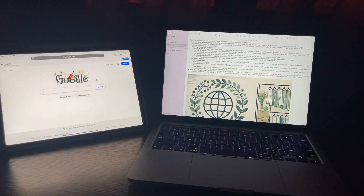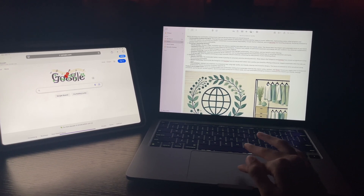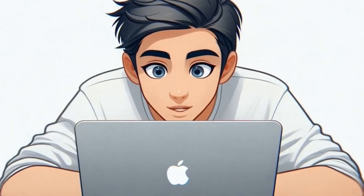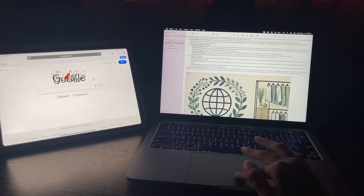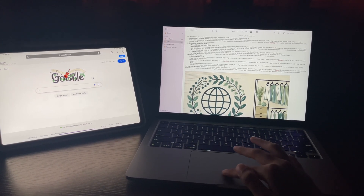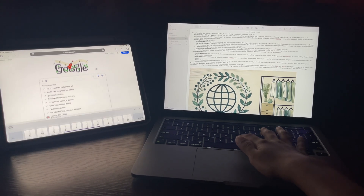Universal Control — one mouse, two devices. Ever wish you could move your mouse from your Mac right onto your iPad or even another Mac? Universal Control lets you do exactly that, and it works like magic. Just place your iPad next to your Mac and move your Mac's cursor toward the iPad — it slides right over. You can even drag and drop files between devices or copy and paste text seamlessly. No wires, no setup. Just move and go.